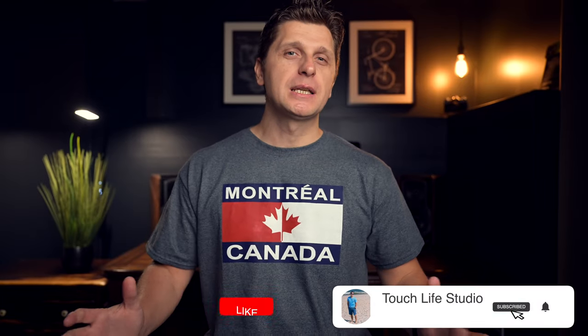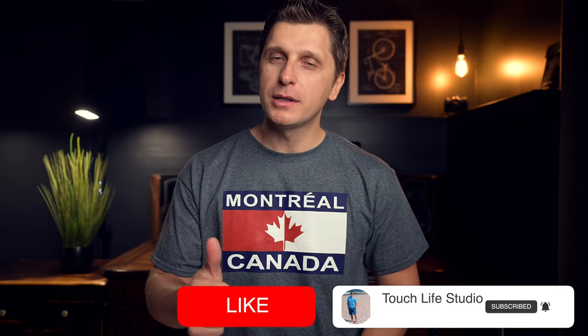I would really appreciate if you comment below. If you are new to my channel, please consider subscribing and hitting that like button if something in this video was beneficial to you. That tells the YouTube algorithm that there's something good here. Thank you so much for being here — please like, subscribe, and hit that bell notification so I can make more videos like this for viewers like you.